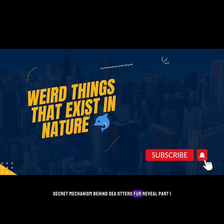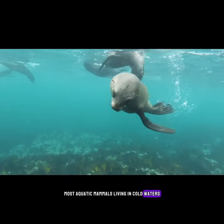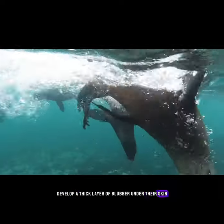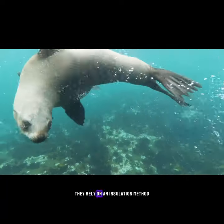Secret Mechanism Behind Sea Otter's Fur Revealed, Part 1. Most aquatic mammals living in cold waters develop a thick layer of blubber under their skin to help them stay warm. But sea otters rely on a different mechanism — they rely on an insulation method, they rely on a thick fur coat.